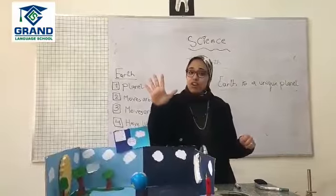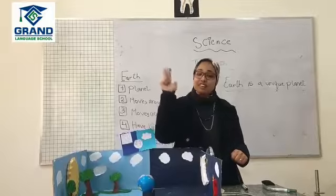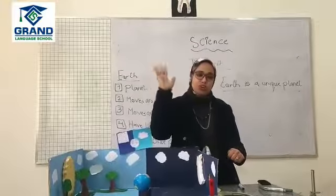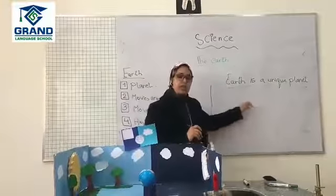Again, the five points are: it has water and oxygen, strong gravity, day and night, four seasons, and not hot or cold. That's what makes the Earth a unique planet.